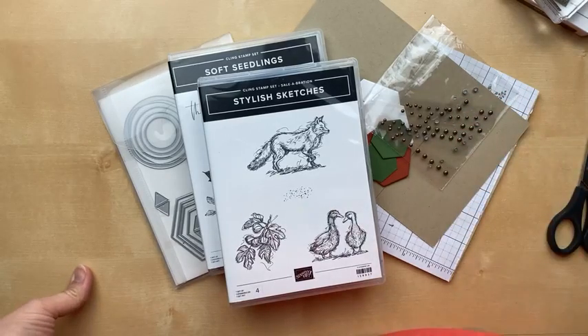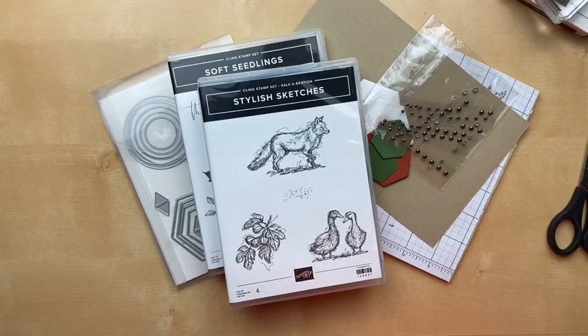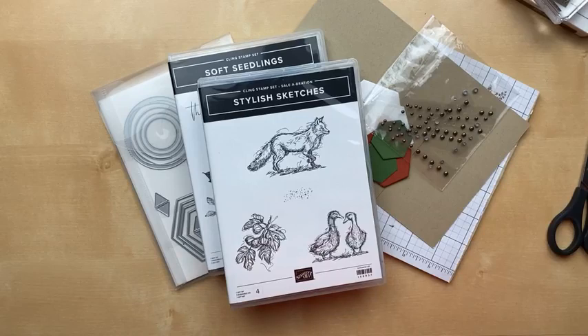Hello! It's Julie Davison from juliedavison.com. Welcome to Thursday Night Stamp Therapy. I'm so excited that you're joining me today.